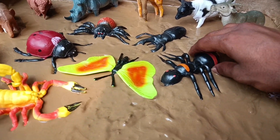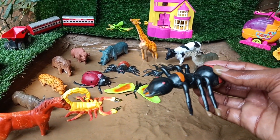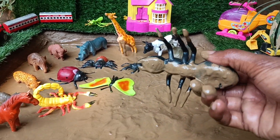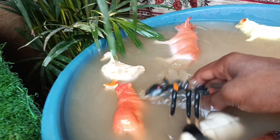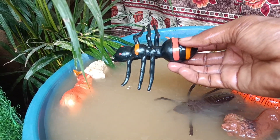Now we have the next insect, and let's clean it too. Ants are incredibly strong insects. Relative to their size, they can carry objects that are many times heavier than themselves.